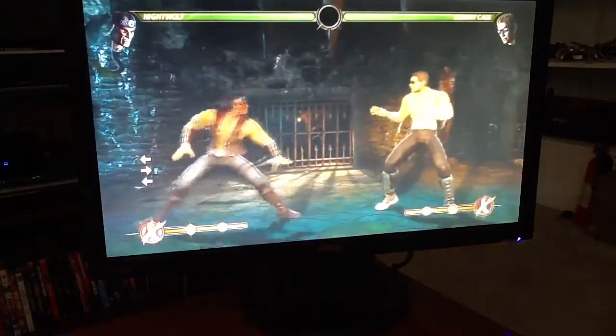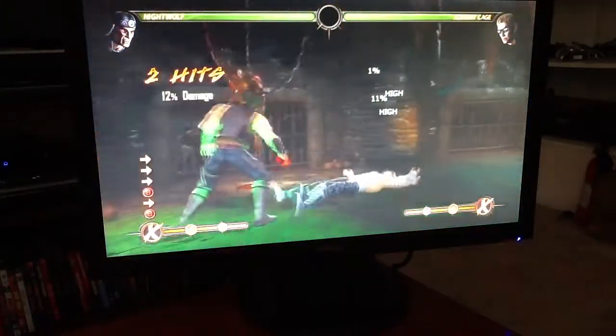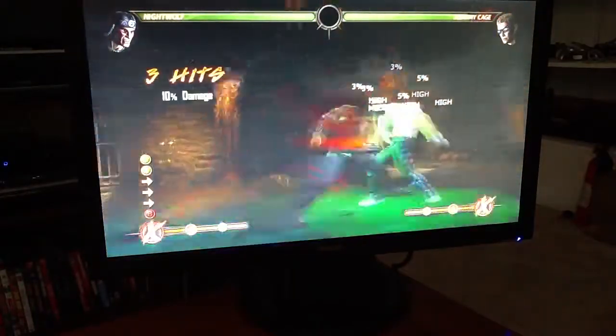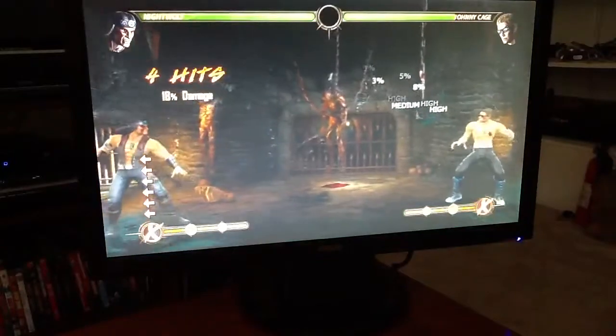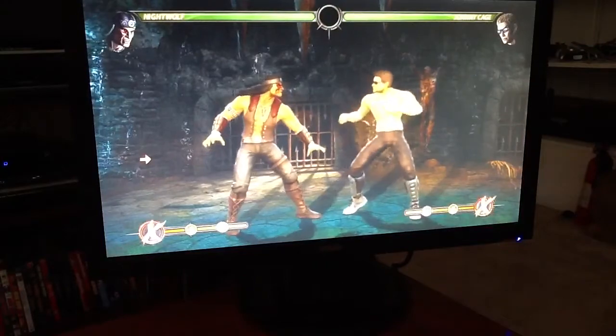So I showed you earlier in a video that if you want to keep pressure, you end in choke and shoulder in to stay on top of them, or you end in 1-2-2 shoulder and you back away to keep space. Bread and butter versions with meter look like this.